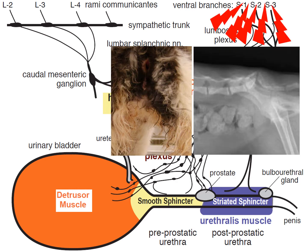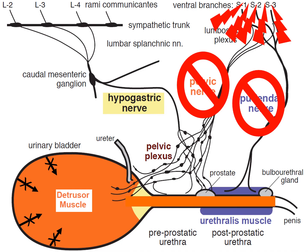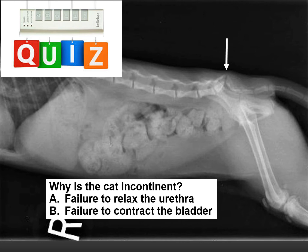So what happens when you have damage to the sacral spinal cord? Here you can see the radiographic evidence as well as the clinical evidence. When you damage the cell bodies to the pelvic nerve, the bladder cannot contract. And when you damage the cell bodies to the pudendal nerve, the pudendal nerve cannot stimulate contraction of the external or striated sphincter of the urethra. What that's going to do is allow the urethra to be open or more relaxed. So the answer to the quiz — why is this cat incontinent? — is failure to contract the urinary bladder.